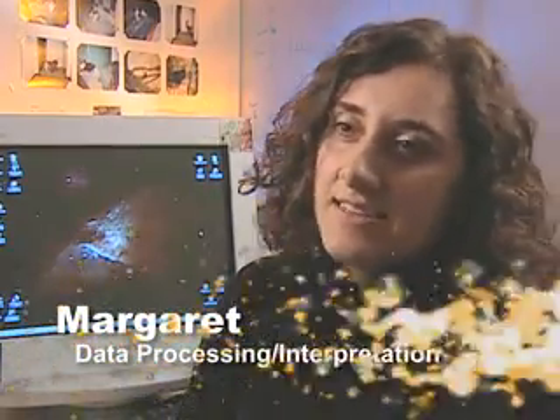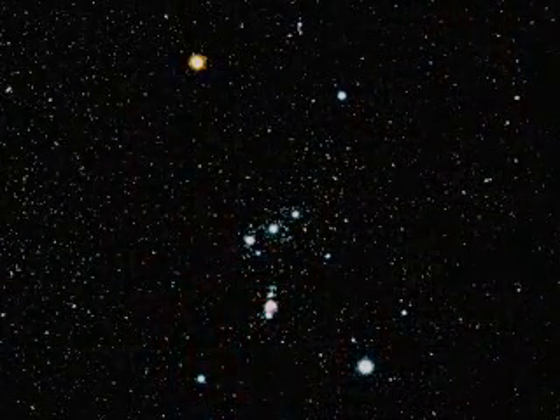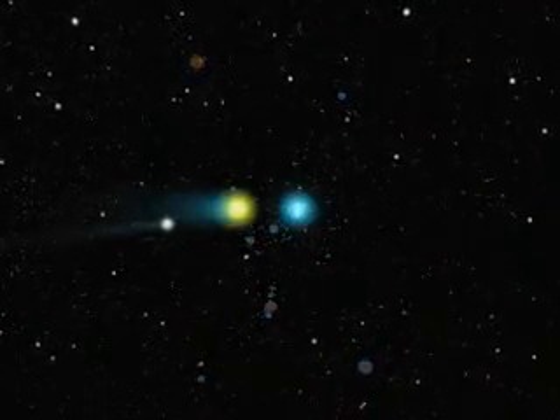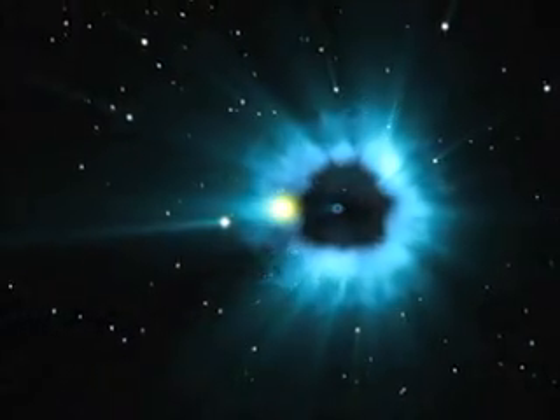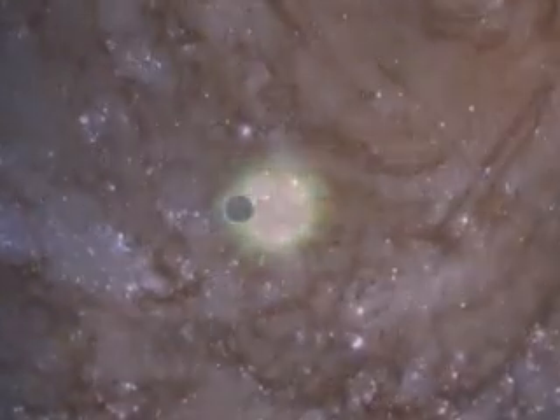Hi, my name is Margaret and I'm a graduate student in Dr. Naylor's lab. We use computer programs to calculate the spectrum of Orion so it can help us figure out how stars are born and how they live their lives. What I love the most about my job is the project I'm working on, and I just love the atmosphere.